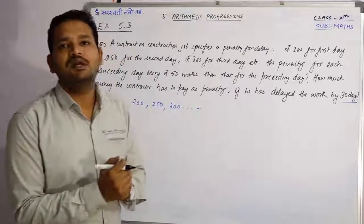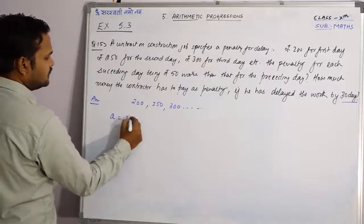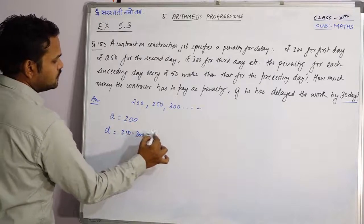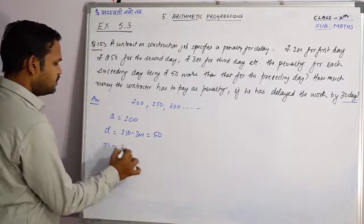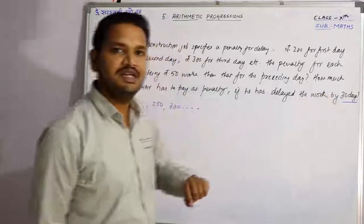तो पूछ रहे हैं उसकी total कितनी penalty होगी? यहां पर आप देख सकते हैं — A कितना है? 200। 1st term 200 से start हो रहा है। D क्या होगा? 250 − 200 = 50, क्योंकि 50-50 rupees से penalty बढ़ रही है। N क्या होगा? 30, क्योंकि work 30 days तक delay हुआ है।